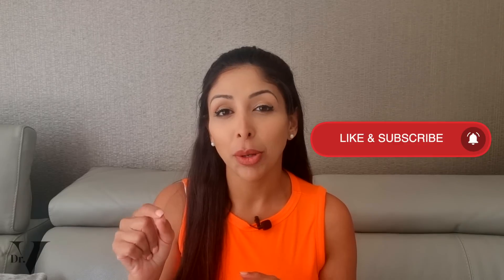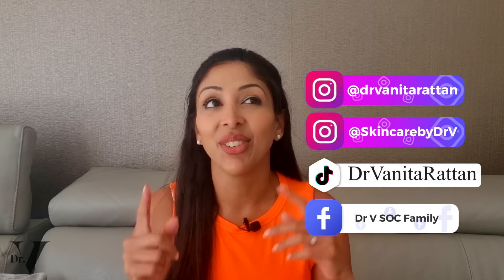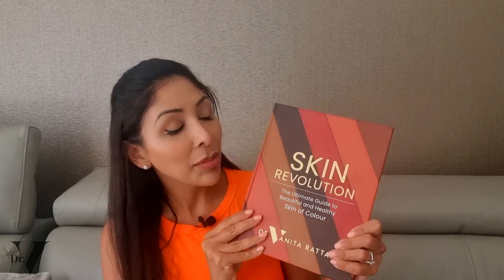I am in the comment section for one hour at the launch of every single YouTube video, so make sure you subscribe and hit that notification bell so you know I'm here and can ask your questions. You can also find me on Instagram — I've got two accounts: Dr. Anita Rattan and Skincare by Dr. V. I'm on TikTok and Facebook as well. If you want to know more about skincare and don't want to fall for the marketing, I'd like to introduce you to Skin Revolution, a book I wrote published by HarperCollins. It goes into detail about ingredients, how to combine them, mistakes that get made, and you can find it on Amazon.